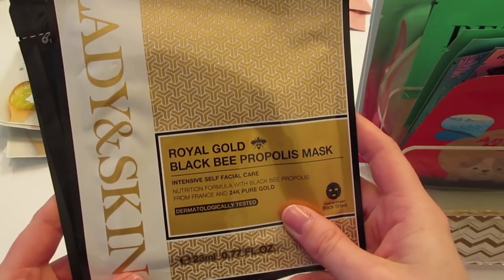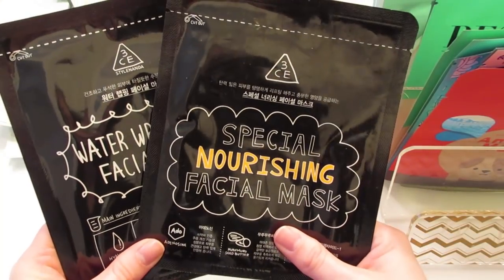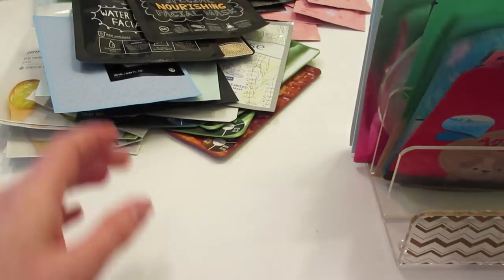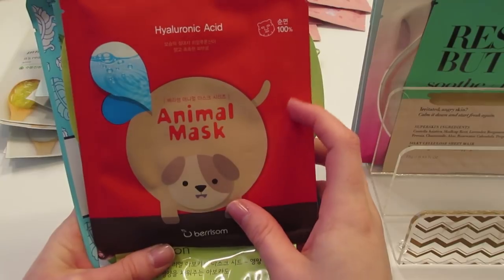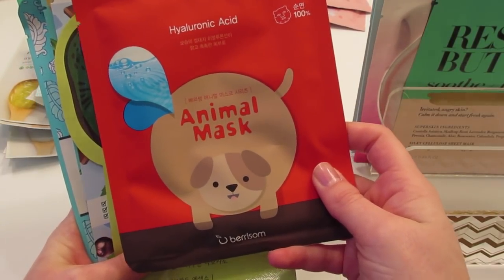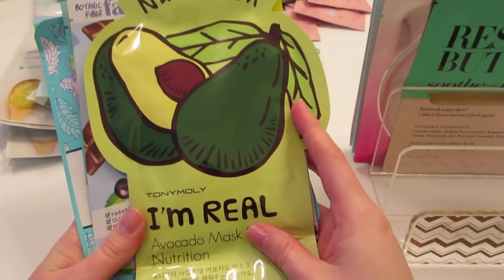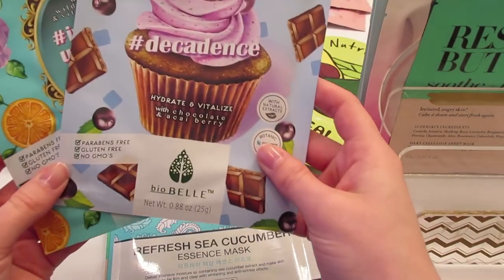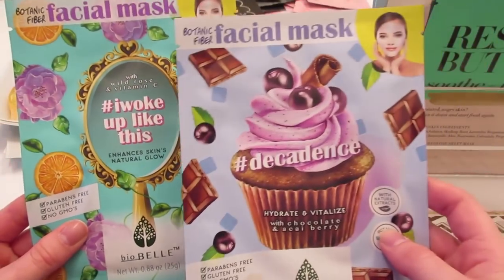I have the Mise en Scene vital up time nourishing mask, the Lady & Skin royal gold black bee propolis mask, two of the 3CE masks — the special nourishing and the water wrapping facial mask. I have this mask that looks like a dog when you put it on — the Berrisom hyaluronic acid dog mask — the Tony Moly avocado mask, and two Bio-Belle masks: the hashtag Decadence and hashtag I Woke Up Like This.